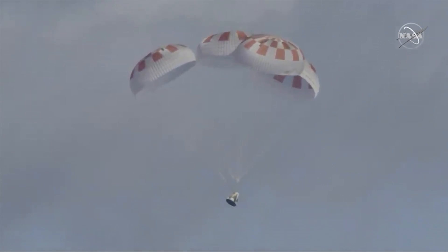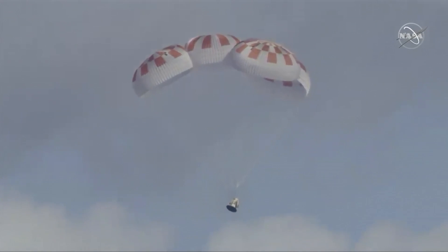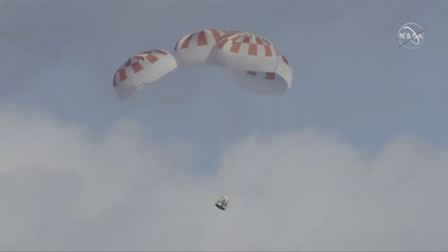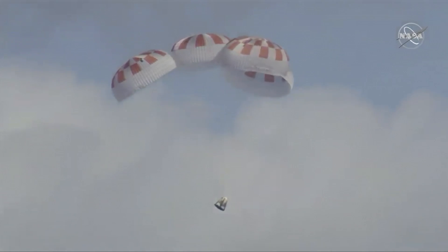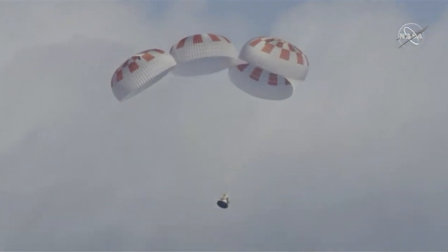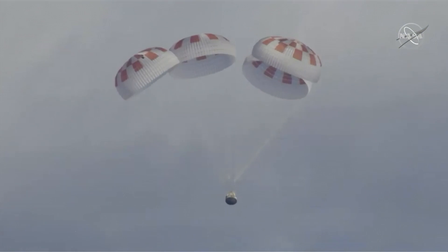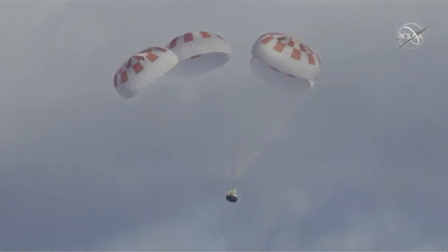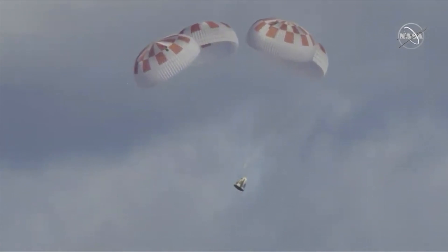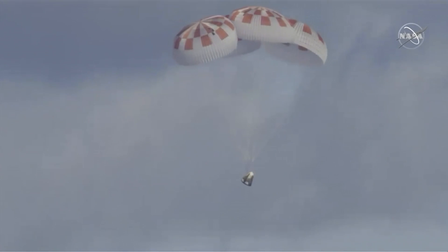In case you're just joining us, you can see on your screen Dragon re-entering — it has just re-entered Earth's atmosphere after departing from the International Space Station. We have a gorgeous shot of four healthy parachutes deployed and slowing the vehicle down as it approaches the surface of the Atlantic Ocean off the coast of Florida. We just passed 500 meters, and everything continues to look good per reports to all the flight control teams. Now we're at about 400 meters.